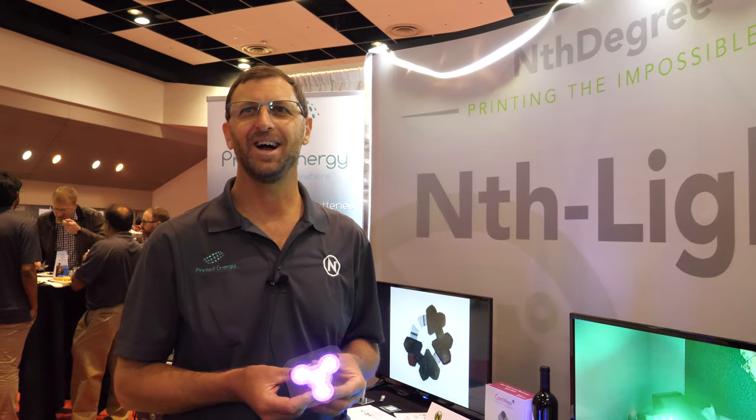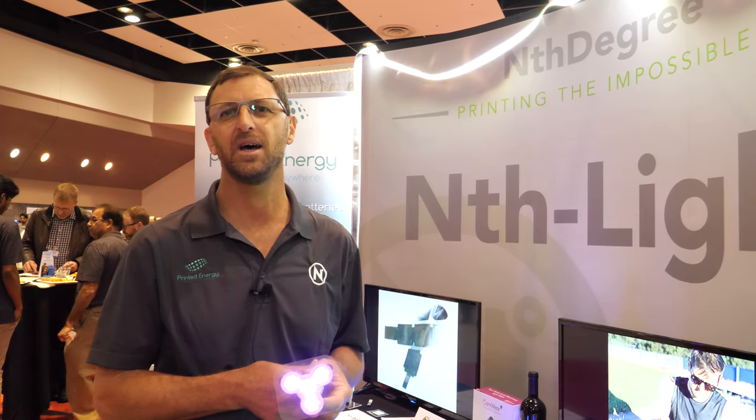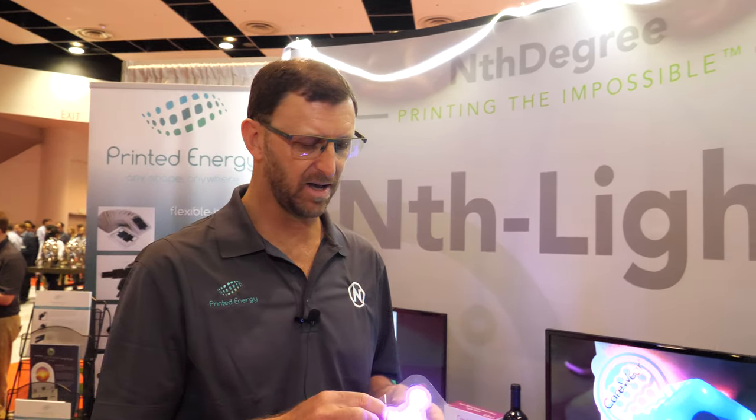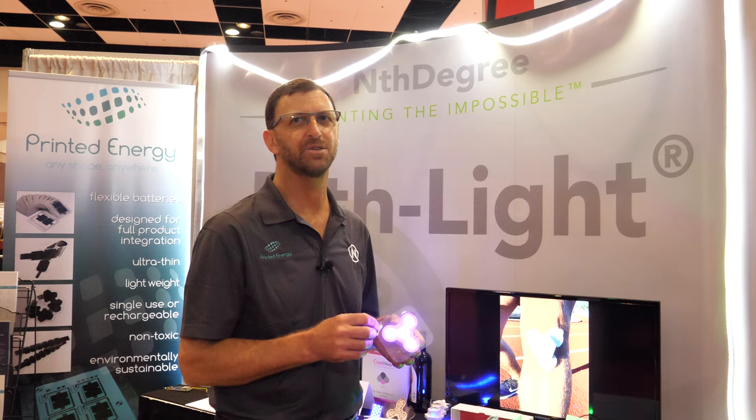How it helps with pain involves a complicated set of chemical reactions within the body. It's a whole area called photobiomodulation, and primarily it helps with the flow of blood and the increased rate of healing.